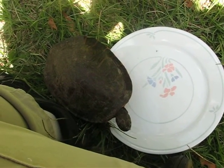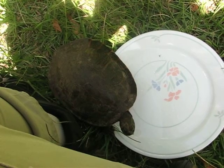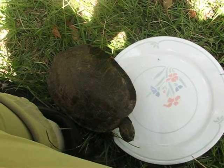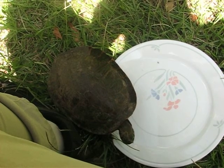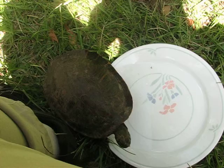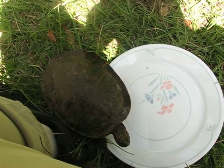Oh hello turtle, or tortoise. Elizabeth found a tortoise in the road a few blocks from here. She brought it over to my house.